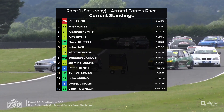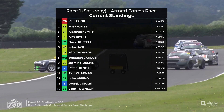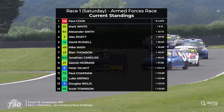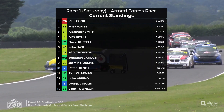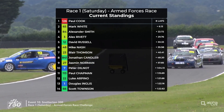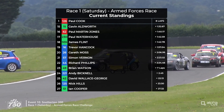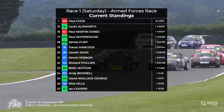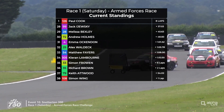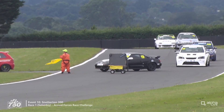Paul Cook, starting from the back of the grid, won the race in number 126 BMW — eight laps completed. Second was number 65, Mark White, 6.13 seconds behind. Third was number 84, Alex Smith, despite that spin at the final corner, 22 seconds behind the leader. Fourth was number 3, Alex Rivette, 29 seconds behind. Fifth was Class C winner David Russell, number 12. Mark White won Class B. Sixth was number 48, Mike Nash. Seventh was 23, Blair Thompson. Eighth was 41, Jonathan Candler. Ninth was 27, Jasmine Norman — a very promising debut. Tenth was number 7, Peter Dilnot, our Class D winner, ahead of Paul Chapman, Luke Arpino, Dougie Inglis and Scott Townsend. Non-finishers included Cy Frohan, Richard Brown, Keith Atwood and Simon Wing in the Peugeot 205 that started on the front row.